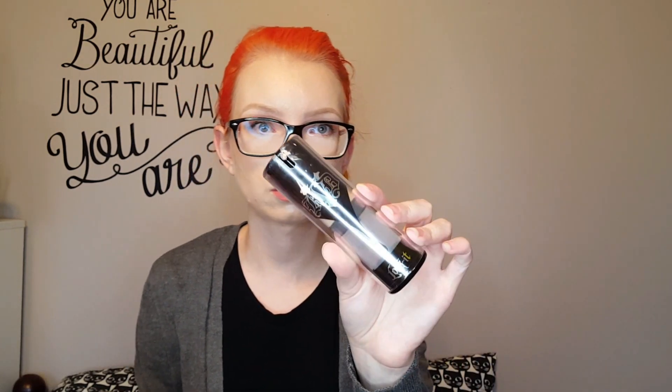For foundations, I'm bringing the ones that I trust the most, and just coincidentally they happen to be ones that are almost empty. The first one I'm going to bring is the Kat Von D Lock It Tattoo Foundation.